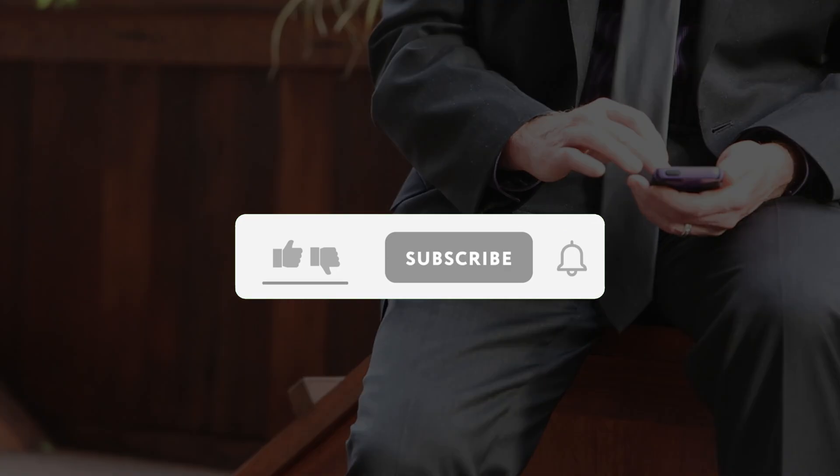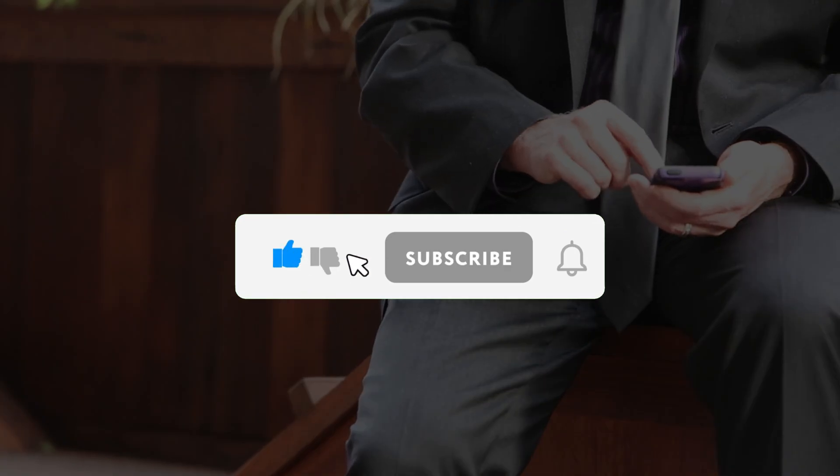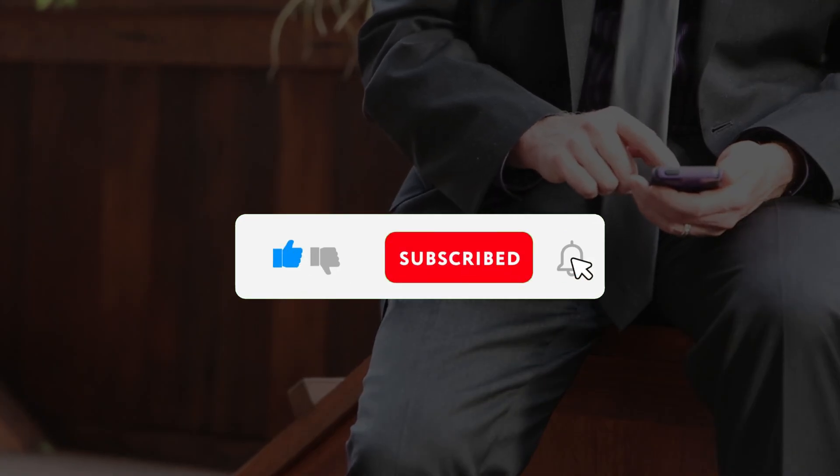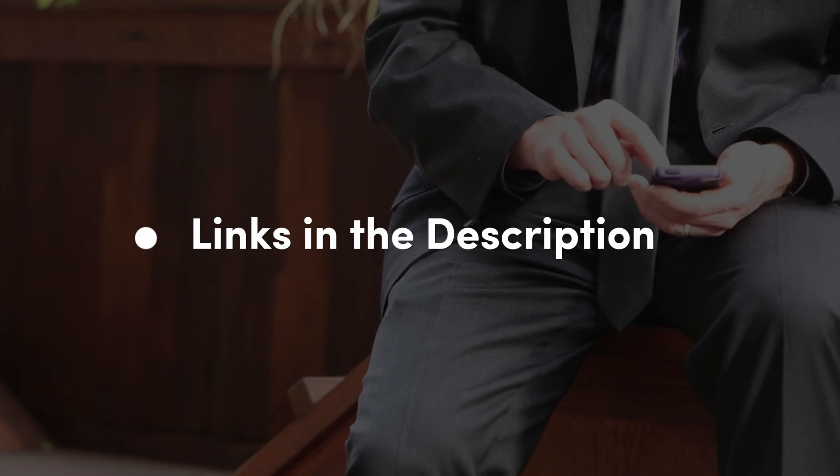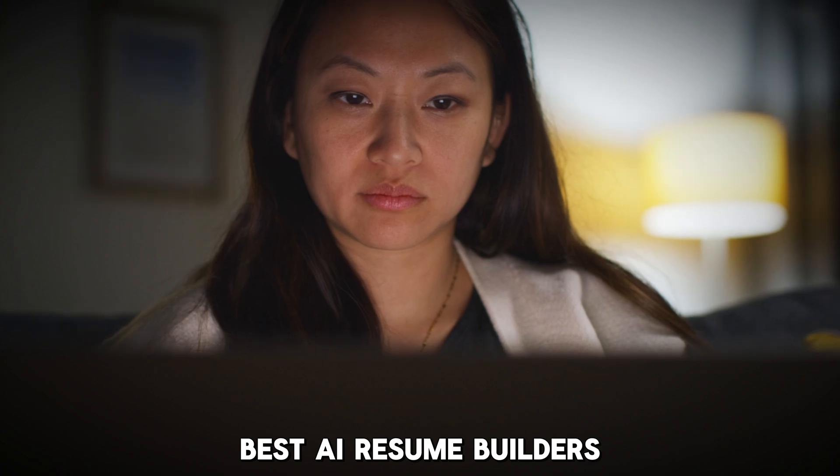Kindly like this video, leave a comment, share with friends, and make sure to hit the subscribe button before we continue. Also, make sure to check the links in the description below to try these tools for free. Without further ado, here are the best AI resume builders.